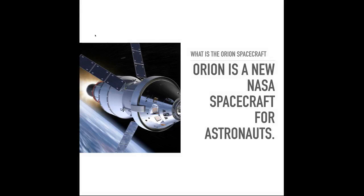Hey guys, it's Space Ideas Revolutionize here, and today we're going to be talking about the Orion spacecraft. The Orion spacecraft is the new NASA spacecraft for astronauts — it's supposed to take us to the moon.